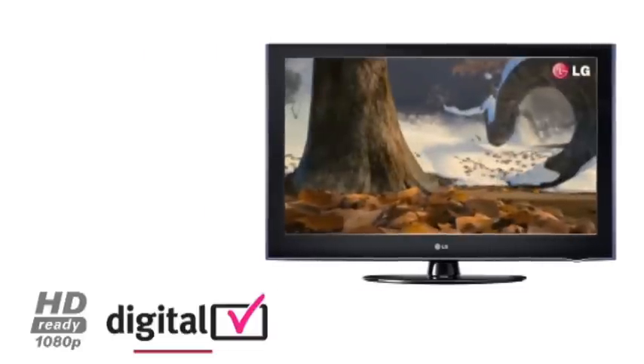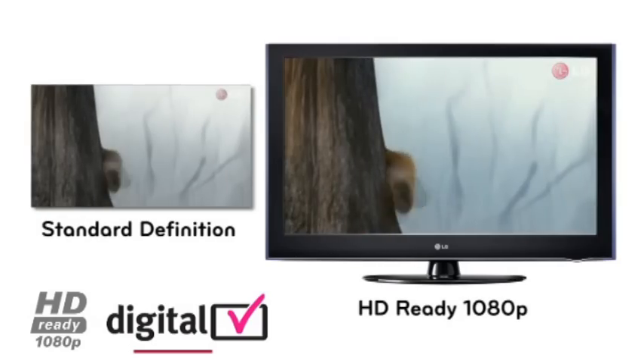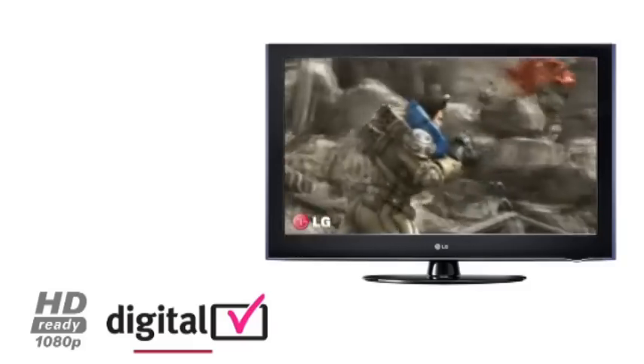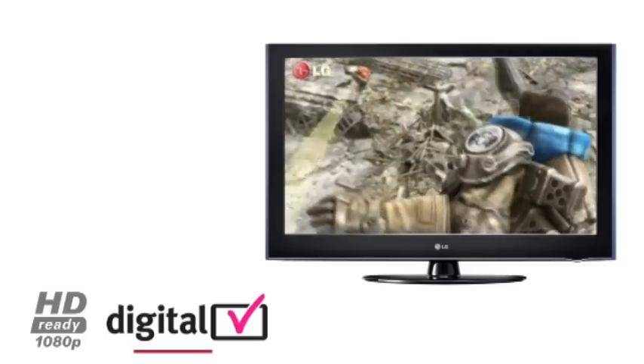This results in up to five times the picture clarity and detail in comparison to standard definition. 1080p television is the only way to fully experience the true potential of high-definition gaming and Blu-ray, which takes you even closer to the action.